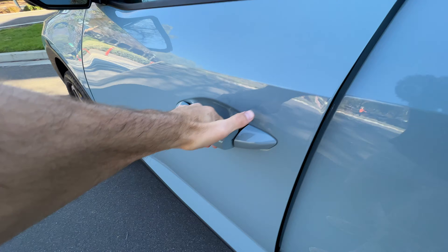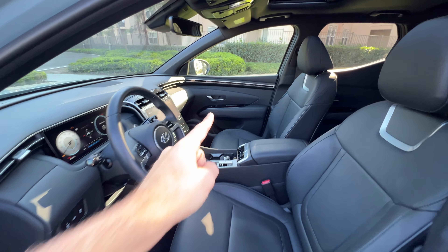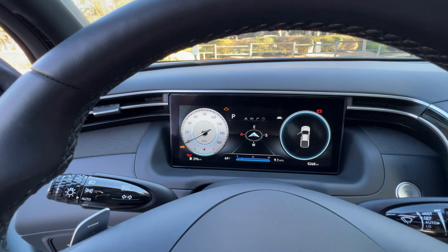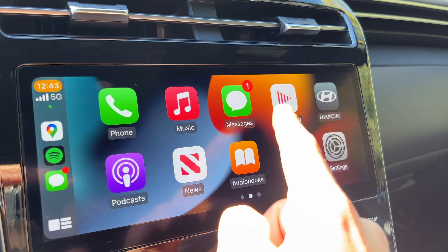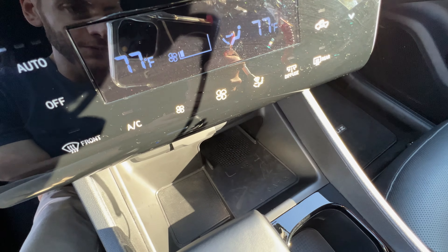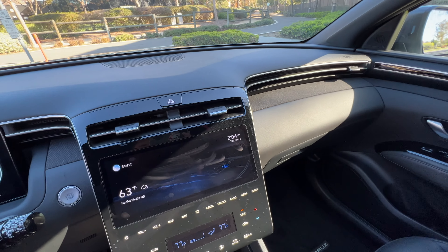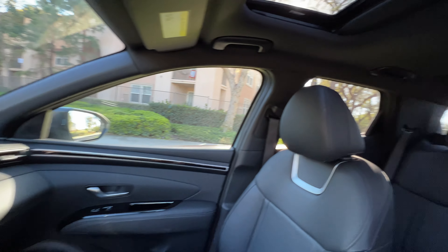Up front we've got an eight-speaker Bose sound system, heating and ventilation for the front chairs, power adjustment for the driver's side but no power lumbar for the passenger side, and a power sunroof. The Limited trim gets a 10-inch digital gauge cluster with mild reconfiguration, and a 10-inch touchscreen infotainment with Apple CarPlay and Android Auto — interestingly, not wireless on the larger 10-inch display but it is wireless on the 8-inch screen. There's a wireless front charging pad, two USB ports, a conventional-style gear selector, and pretty reasonable center console storage. It's not luxury, but it has pretty much everything you need.